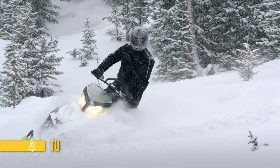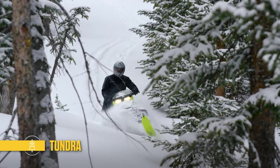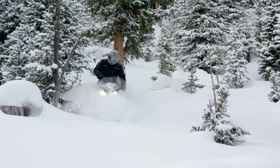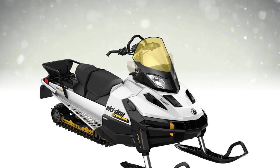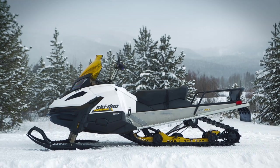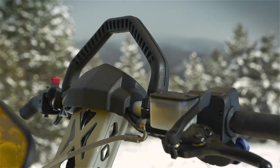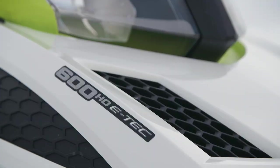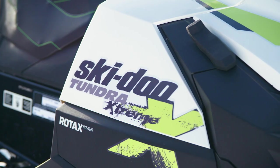The Tundra has been called the mechanical snowshoe for its nimbleness and flotation, enabling it to reach just about anywhere. The base Tundra is the Tundra Sport. The Tundra LT adds a longer track, standard rack and more. For those who want a fun sled for backcountry exploring and climbing hills, there's the Tundra Extreme.